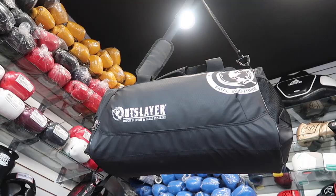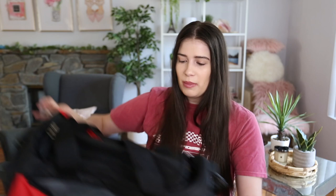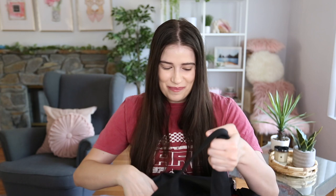The duffel bag I use to keep all my stuff in is this red Out Slayer duffel bag, and I got this off Amazon. I love it because it's the perfect size for all my stuff. As you guys know, I am very into martial arts and boxing and things like that. It's big enough to fit everything, but I like it because it's not one of those bags that gets really heavy when you fill it — this is still pretty lightweight even when it's full. So I am a big fan of this bag. I'll link where I got it below on Amazon.